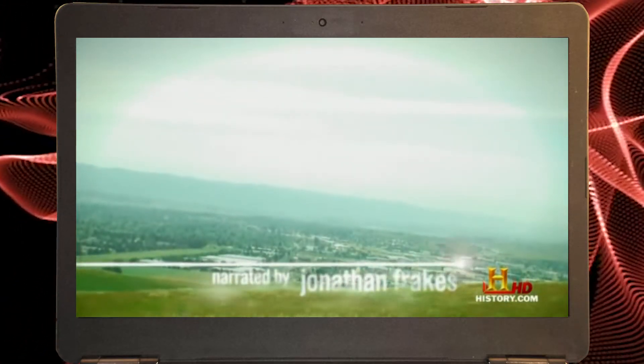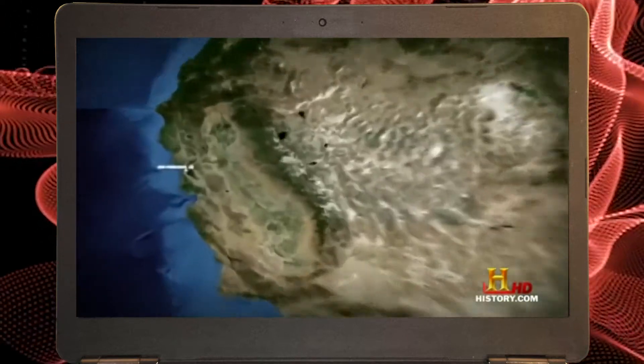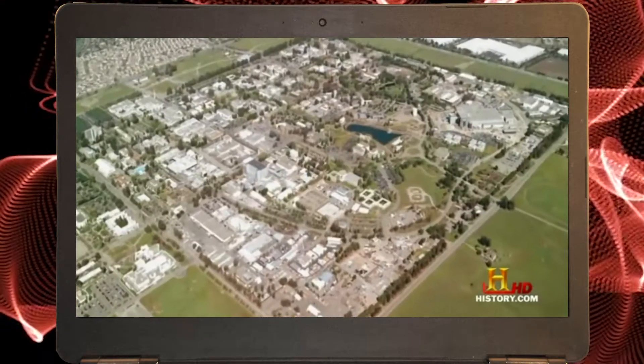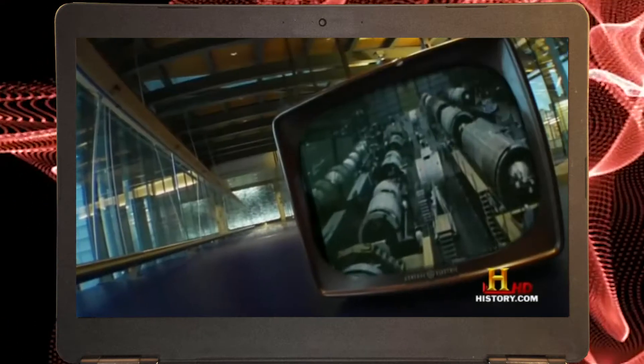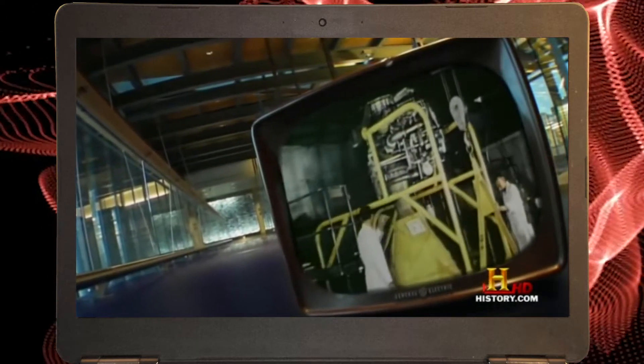March 2009. Lawrence Livermore National Laboratory, 50 miles east of San Francisco, California. This is one of the premier weapons research facilities in the U.S. Over the past 50 years, scientists here have developed some of the most lethal weapons known to man.